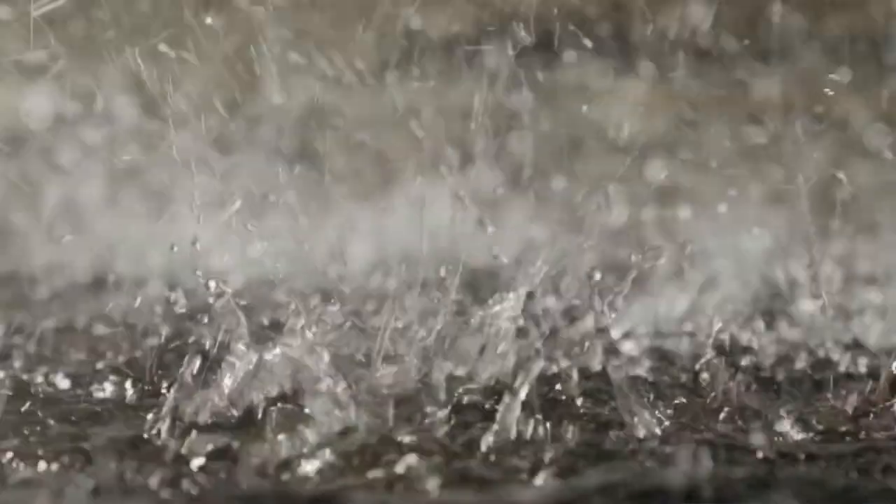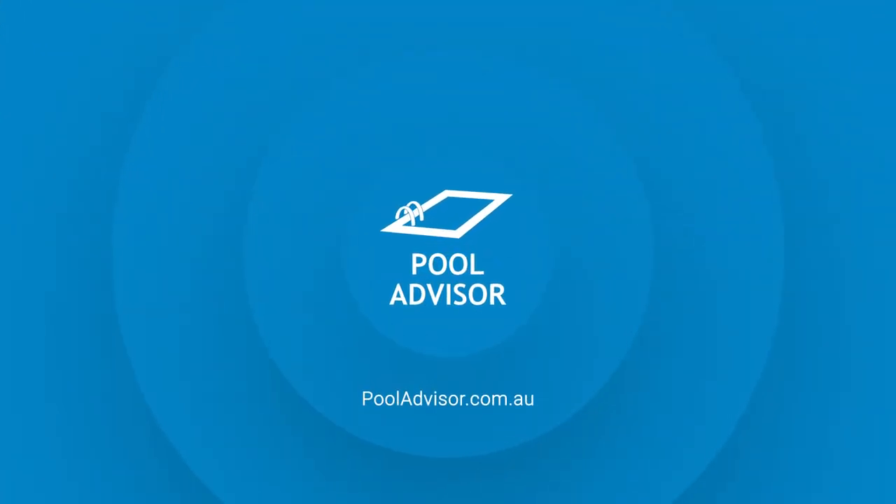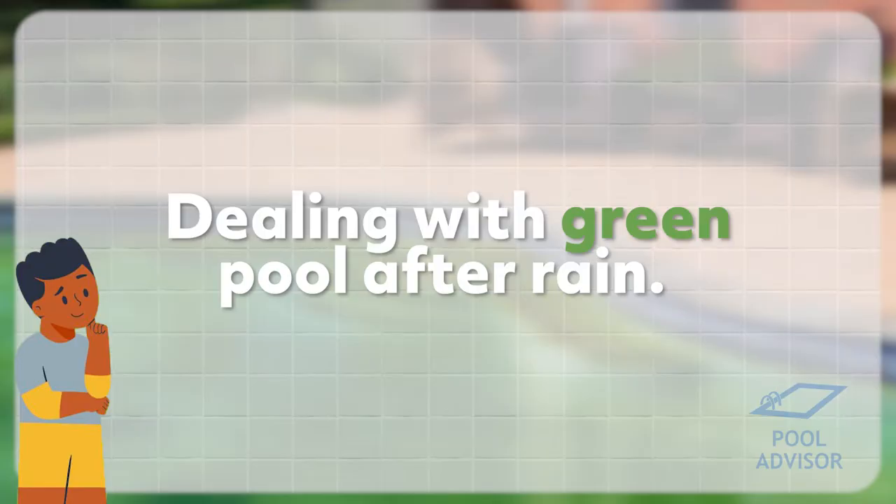So you've had a heavy rainstorm and you've woken up to a green swimming pool. What do you do? How do you fix it? Well, sit tight because that's what this video is all about. Hi there, I'm Louis from Pool Advisor and this video is all about dealing with a green pool after rain.